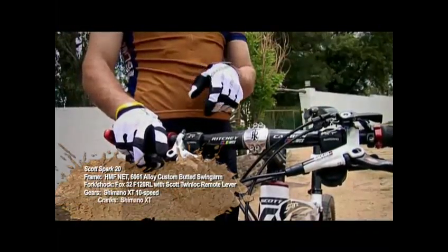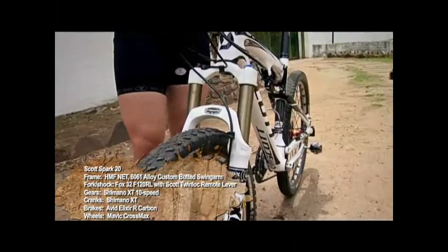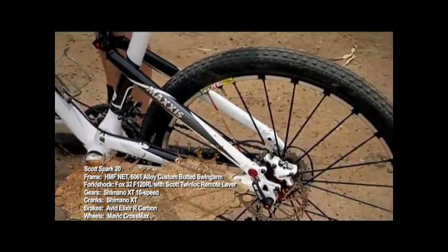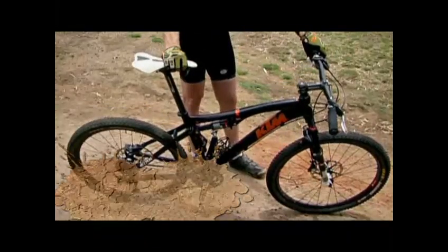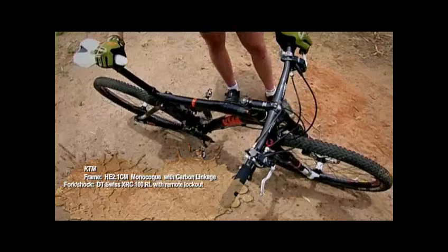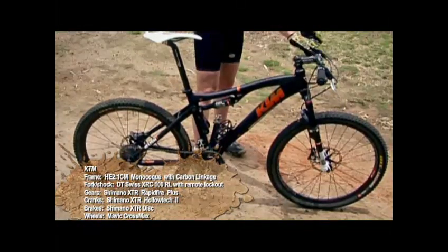A couple of things I really like: this has got a slightly longer travel front fork — they've gone and put a longer travel fork, slackening the head angle. What's nice is they've upgraded the wheels. I might need that because I'm going to hammer this thing on the downhill. Well, I've got a lot more carbon than you have, Dylan. I've got this KTM over here — full carbon frame, linkage, carbon fiber seat post, stem, handlebar.